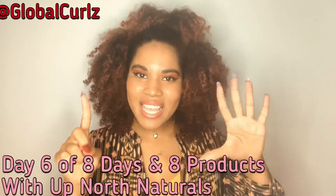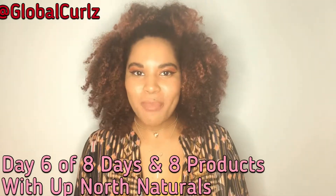Hey Instagrammers, YouTubers, and hair lovers. It's your girl Global Curls coming at you with day six of eight days and eight products with Up North Naturals.